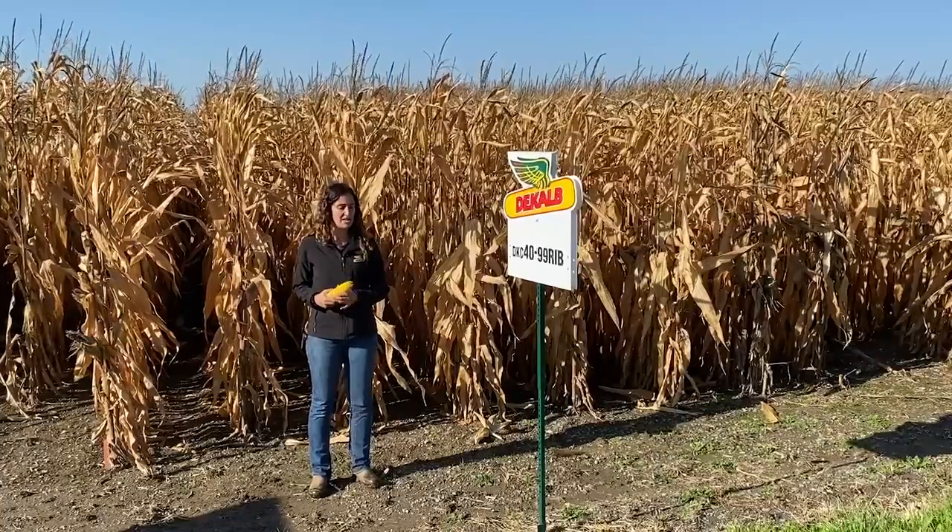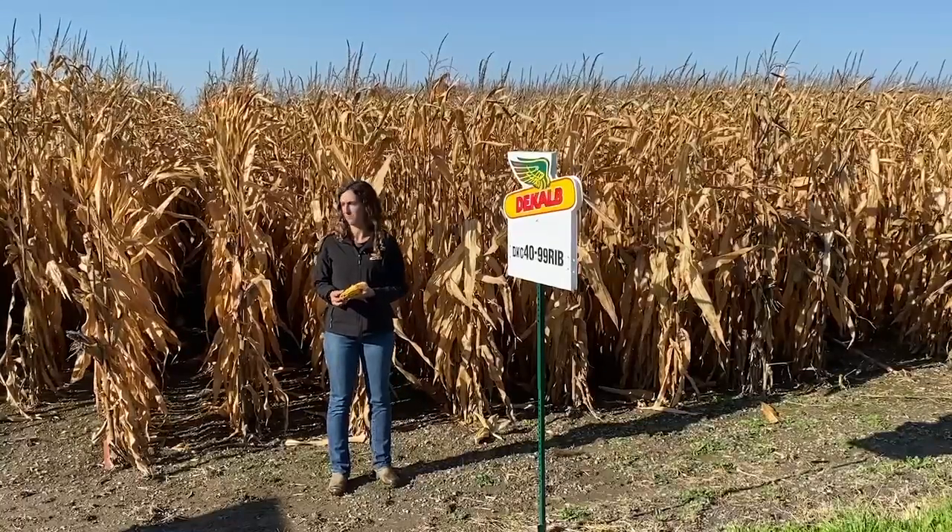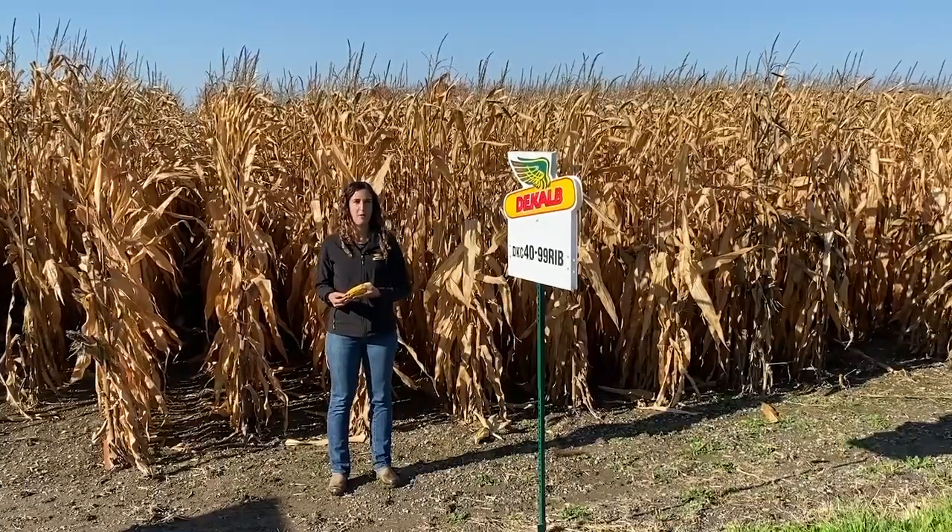It also has great stalks and has been a really consistent yielder for us in plots the last two years. Check out deKalb.ca for more info.